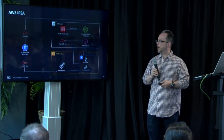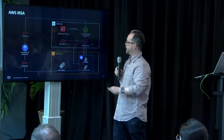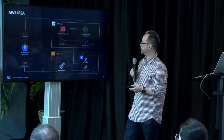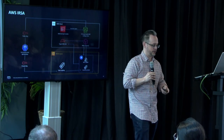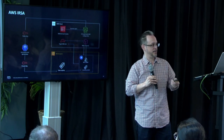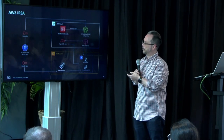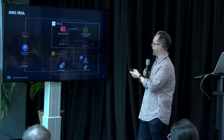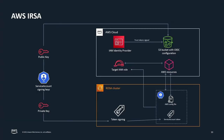IRSA is our IAM Roles for Service Accounts architecture, which uses a webhook. If you create a cluster using STS — the AWS Security Token Service — you can integrate IAM into ROSA clusters. You can then match your service role to an AWS identity and call other services like S3, RDS, DynamoDB, and Lambda.